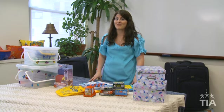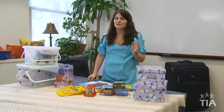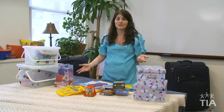Games are a perfect thing to pack for summer travel. Not only are many games small and compact, they're terrific to use when you're traveling and also when you arrive to play as a family.